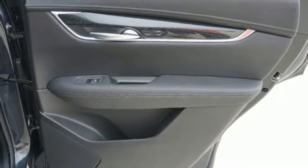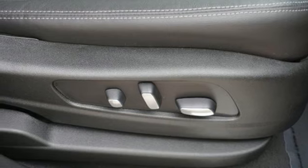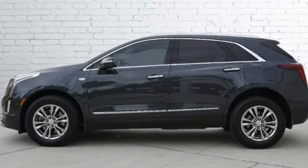Auto-dimming rear-view mirror, external memory control, wireless phone connectivity, dual-zone climate control, front and rear parking sensors, and intercooled turbo in-line four-cylinder engine.